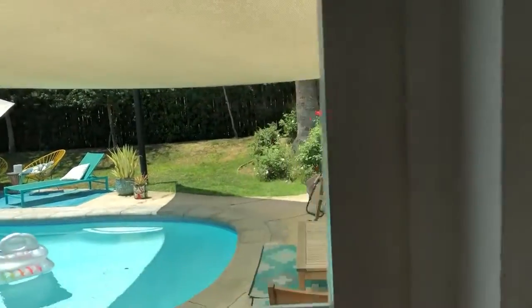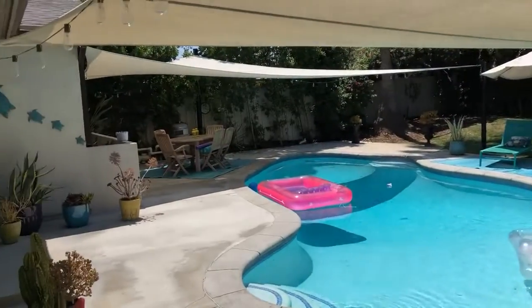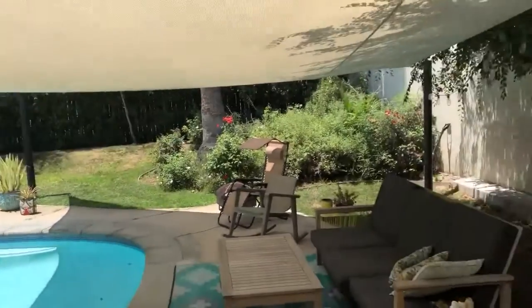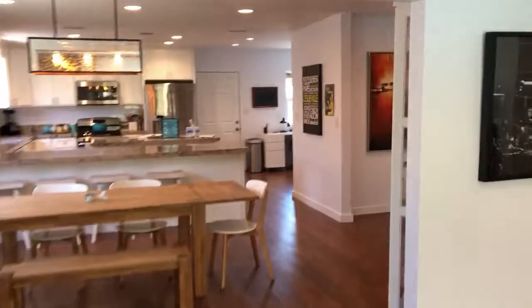Moving out through the large glass sliding doors to the refreshing pool, and then we move back in and go check out the bedrooms.